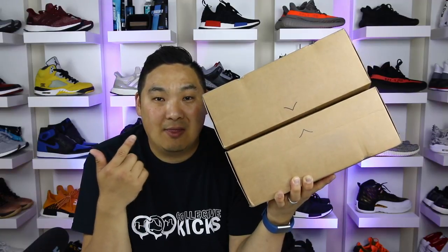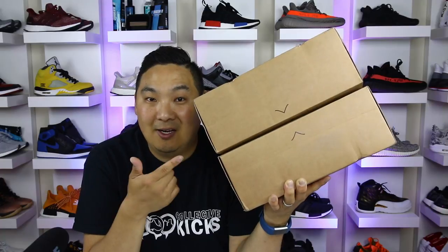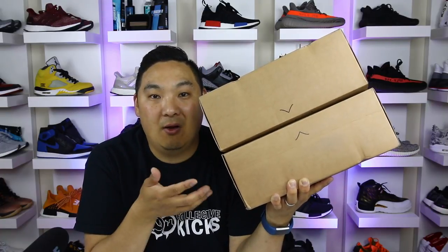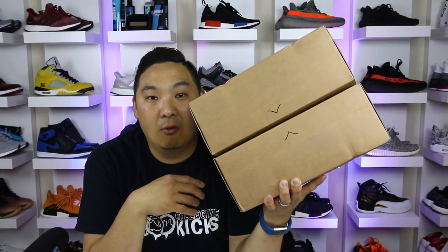I was searching the internet and found that these were supposedly the most comfortable shoes in the world — and they're not Adidas Ultra Boost — so I had to check them out for myself and see what all the buzz was about. I wanted to bring you guys my detailed review of the Allbirds Wool Runner.